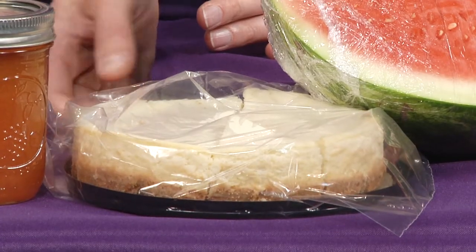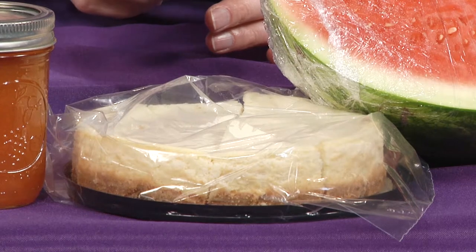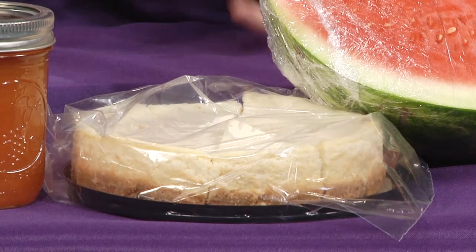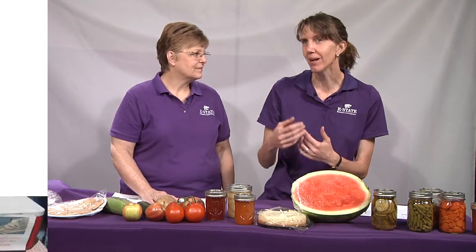The next category includes things that do need a license. Something like cheesecake — very tasty — needs to be kept in the refrigerator for safety, so you do need a license to sell it. This also includes carrot cake with cream cheese frosting, filled donuts, custard products, and cream pies with meringue topping. Any baked good that requires refrigeration for safety requires a license, which means it cannot be made in your normal home kitchen — it must be made in an inspected or inspectable space.